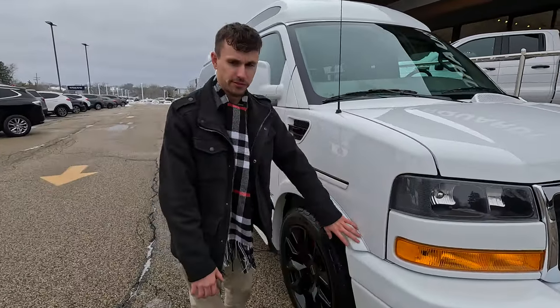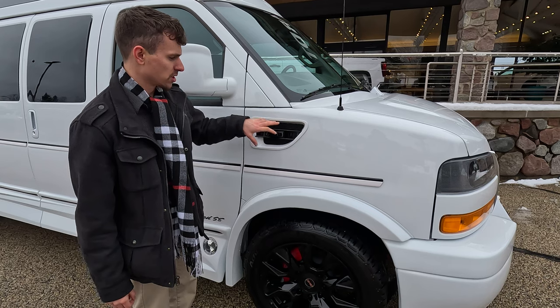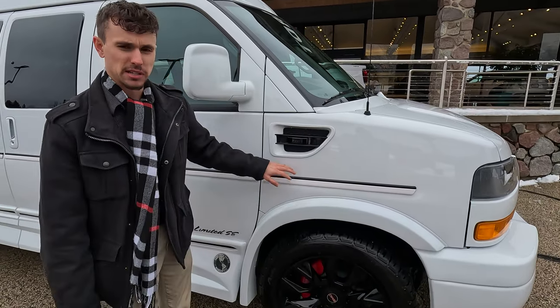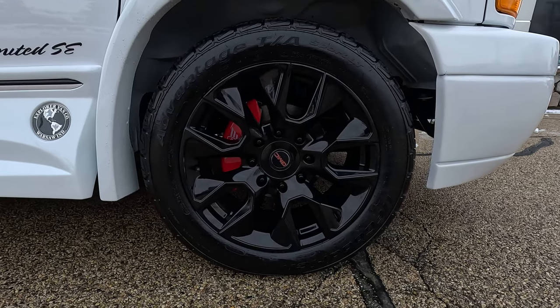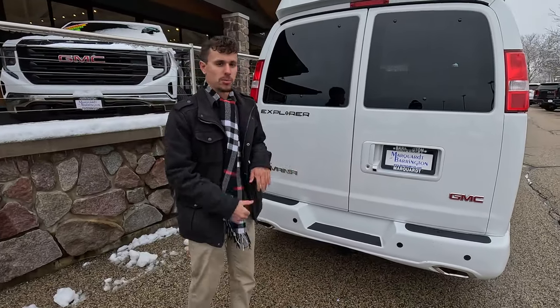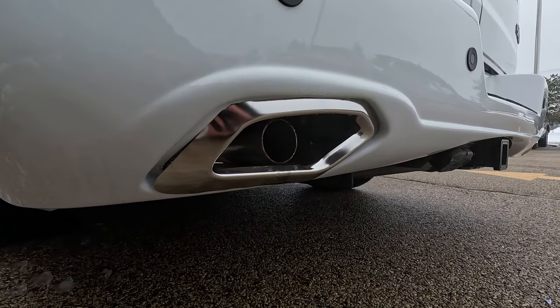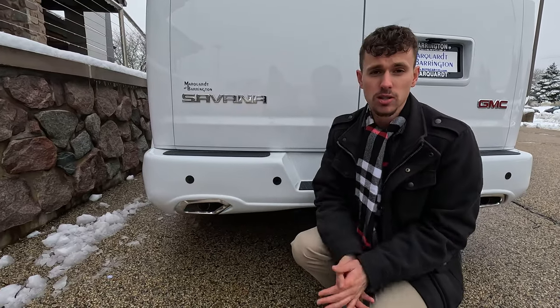Moving to the side, there are nice fender molds that look aggressive but elegant, and flow together very nicely. Even this marker vent has a turn signal built in, painted black for the blackout look — it's still functional. This pinstripe mold runs all the way across the entire side of the vehicle, giving it a clean, professional, unified look. Down here are the 20-inch gloss black aluminum wheels. On the very back, they have the Explorer badging blacked out for the blackout package, and really nice new dual exhaust tips.